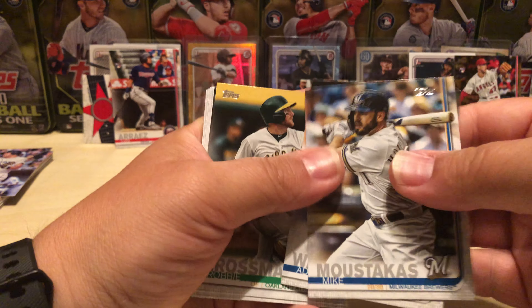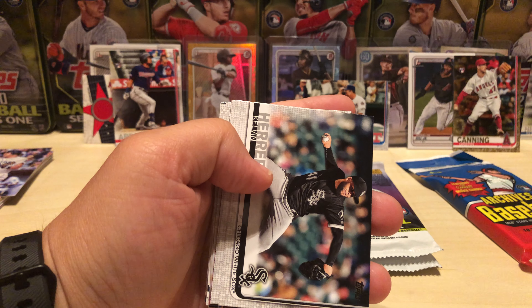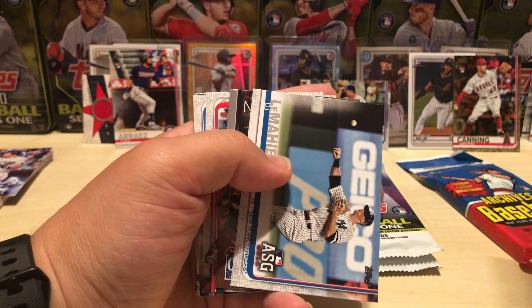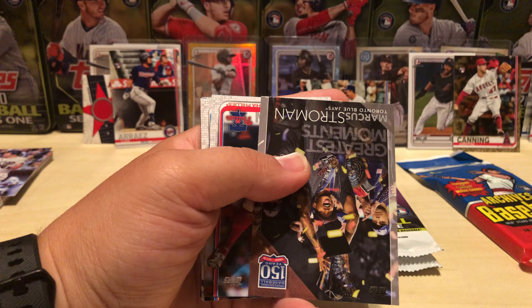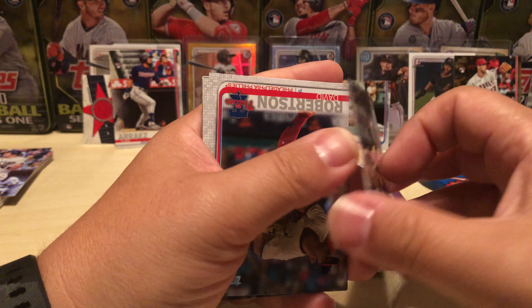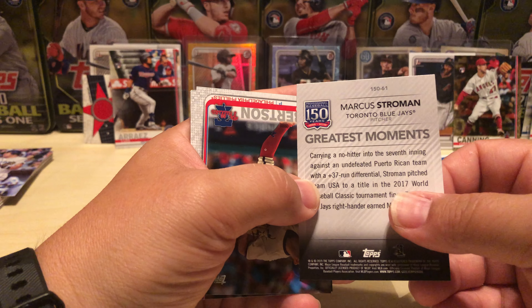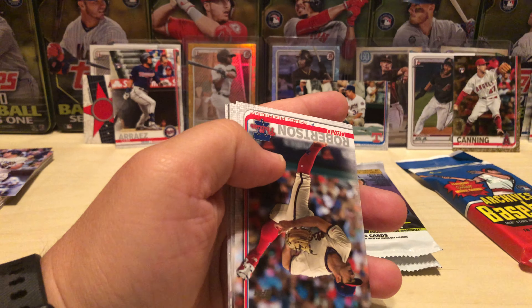Not bad — a debut, McNeil all-star rookie. A Greatest Moments Marcus Stroman no-hitter — yep, no-hitter. That's the Puerto Rican. Not bad. I'm pretty sure you can find any parallel you'd normally find in any other packs in these gravity feed packs.